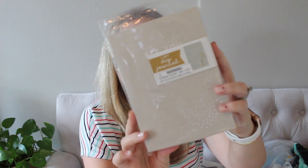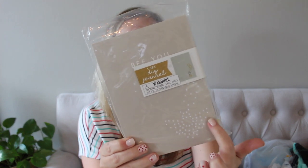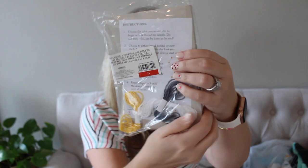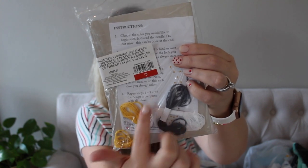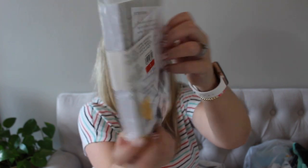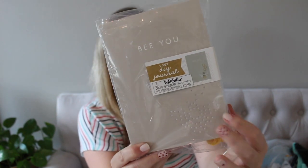The last thing in the Target dollar spot is this BU journal. Basically it has a spot at the bottom to make a pattern — like a bee pattern. This is the thread here on the back of it and it's so cute. You kind of cross stitch or whatever it's called — thread in like this little design — and it's a journal. I thought it was so cool. It's a bee pattern, obviously it says BU, and I think it would be really fun for my daughter to do.